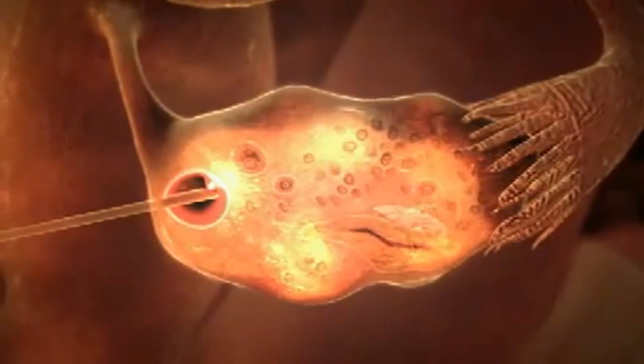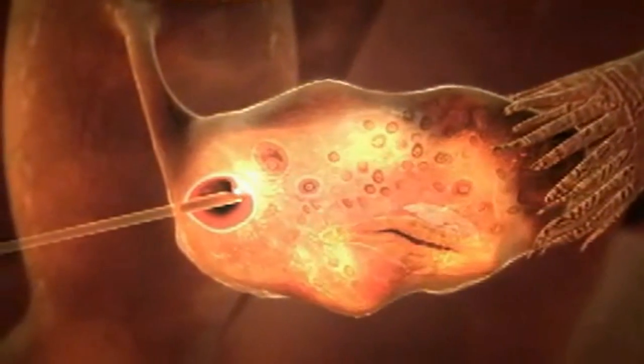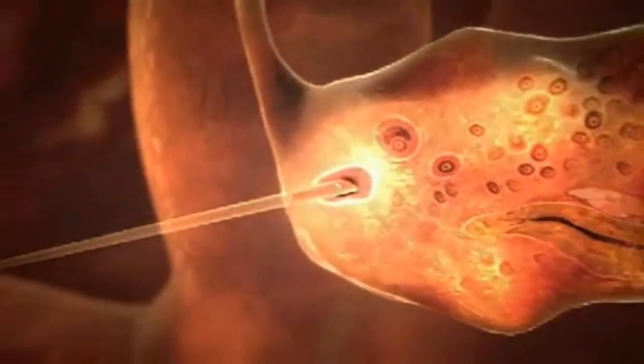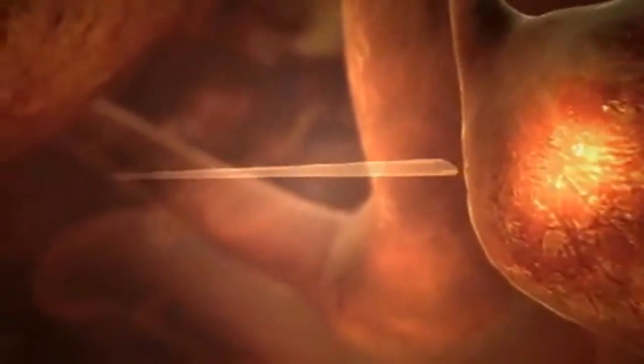Intracytoplasmic sperm injection is a similar procedure which involves the injection of a single sperm into the egg. In Kenya, sperm banking is exclusively available for couples only and does not cater to single women. Donors are generally not compensated, as this could lead to commercialization of sperm donation.